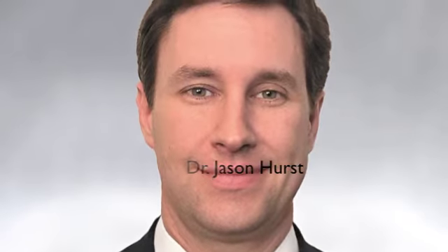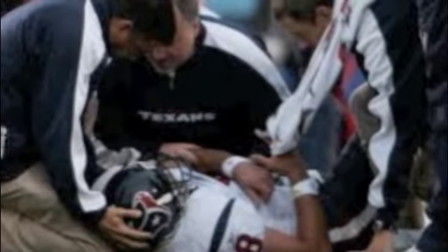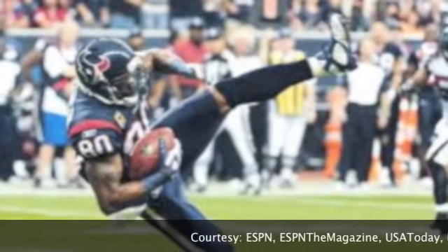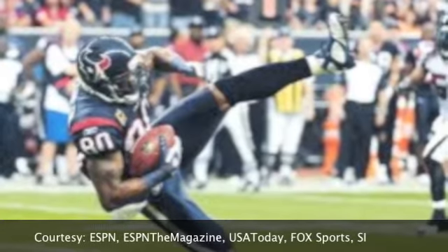Fantasy football managers are trying to draft the best players coming off injuries. What are your biggest tips on the type of injuries to watch out for and avoid when drafting players in your fantasy draft this year?